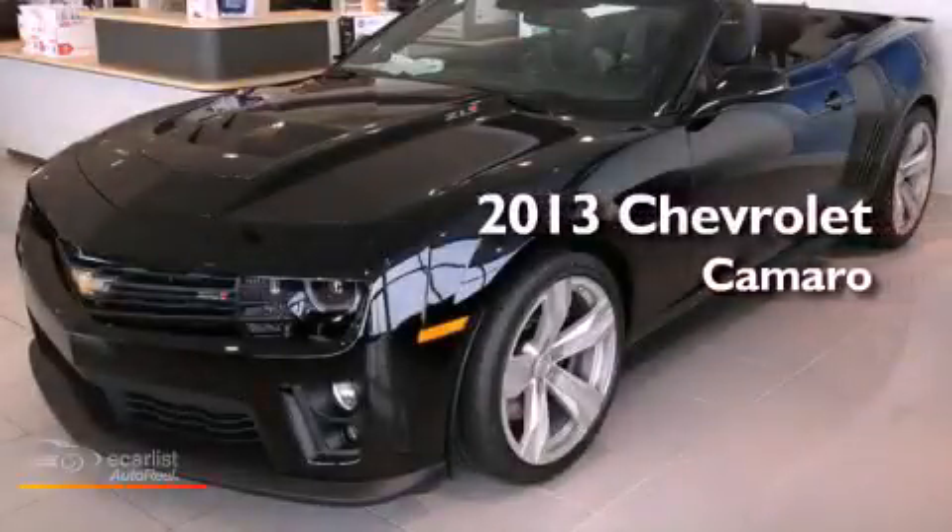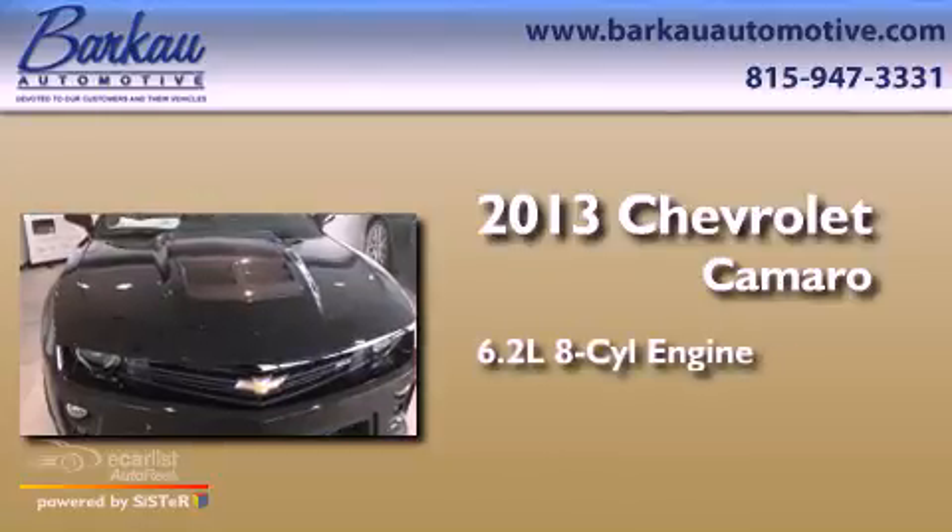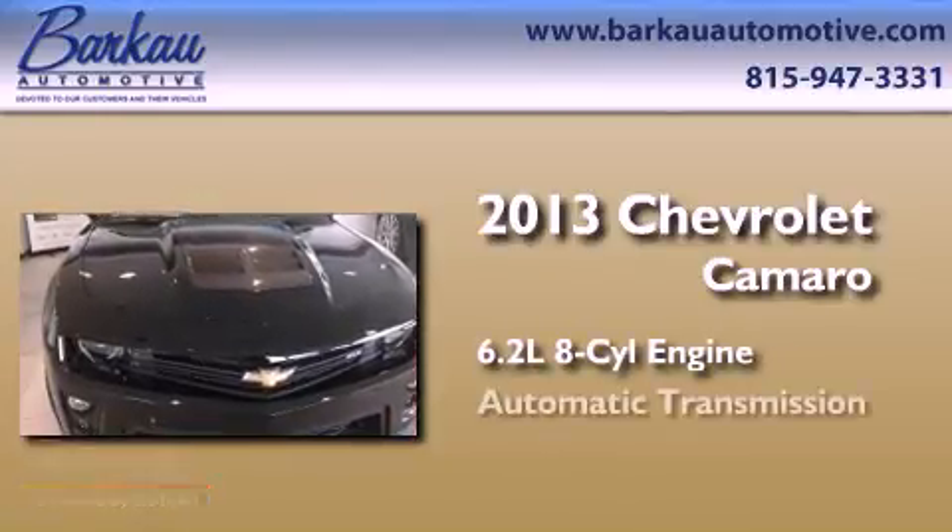This is a brand-new 2013 Chevrolet Camaro. It has a 6.2-liter 8-cylinder engine and an automatic transmission.